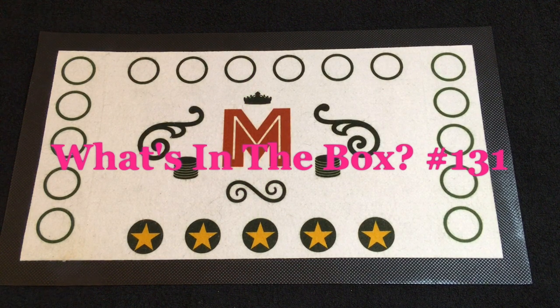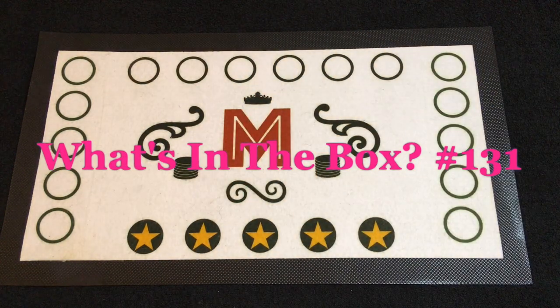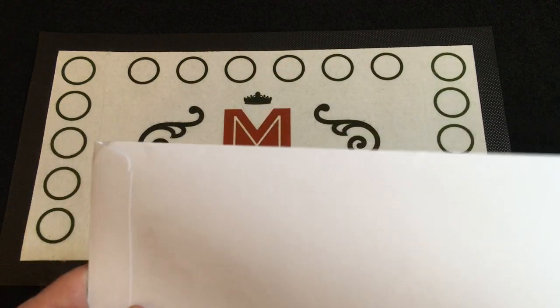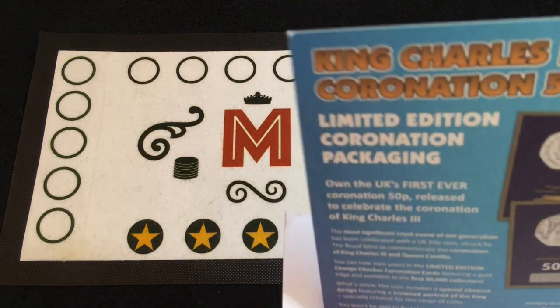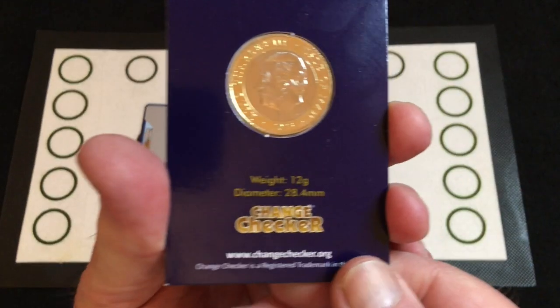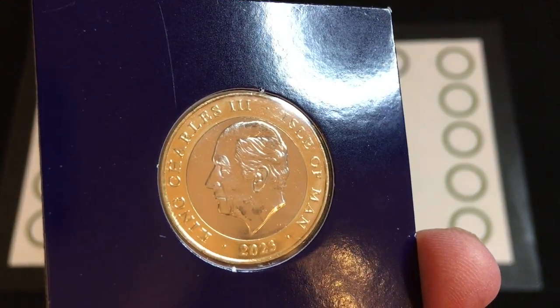Hello everybody, welcome back to another What's in the Box. Today it's two bits of post I've been getting this week. This one is from Westminster Collections or Change Checker. Let's get rid of the card — I didn't expect a card on this one.